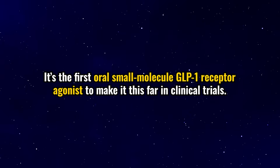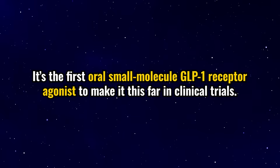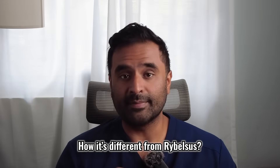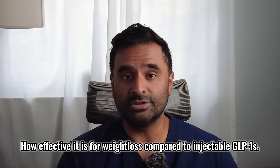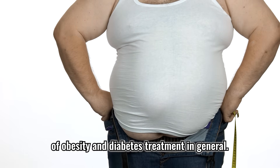Everyone's been talking about GLP-1s like Ozempic and Mounjaro, but there's a new player in the game: Orphaglipron. It's the first oral small molecule GLP-1 receptor agonist to make it this far in clinical trials. Today, we're going to break down what Orphaglipron is, how it's different from Rybelsus — the only other oral FDA-approved GLP-1 currently on the market — and how effective it is for weight loss compared to injectable GLP-1s. We'll also take a look at the data from the ATTAIN-1 clinical trial.